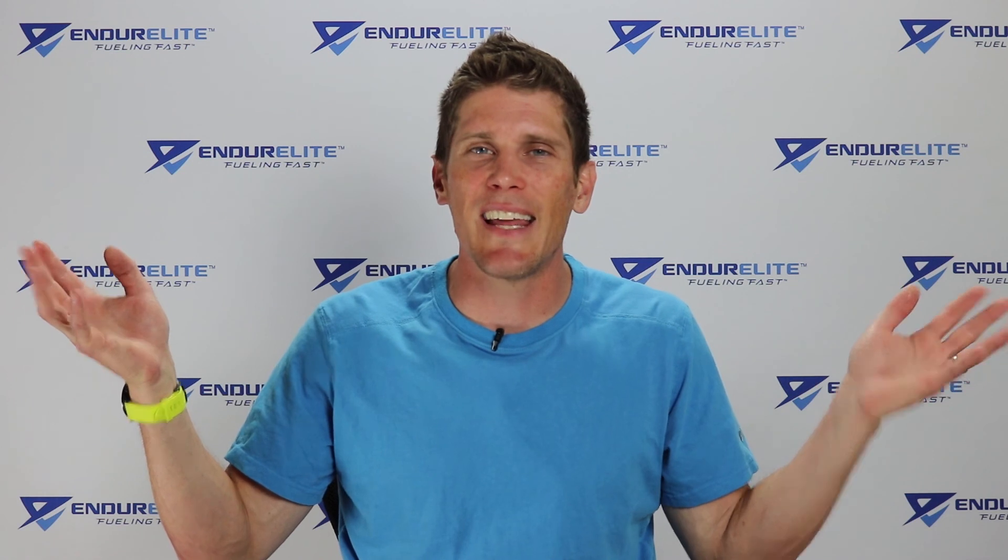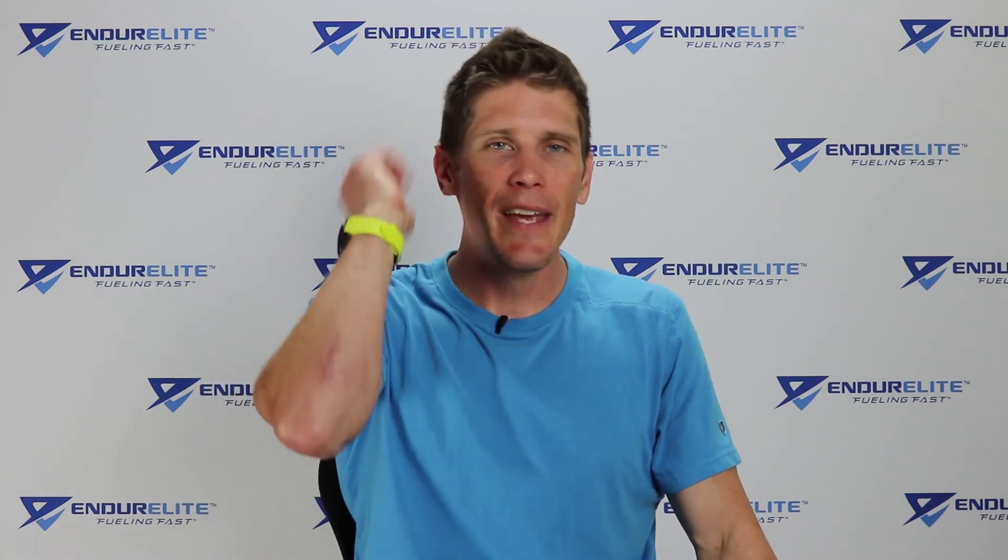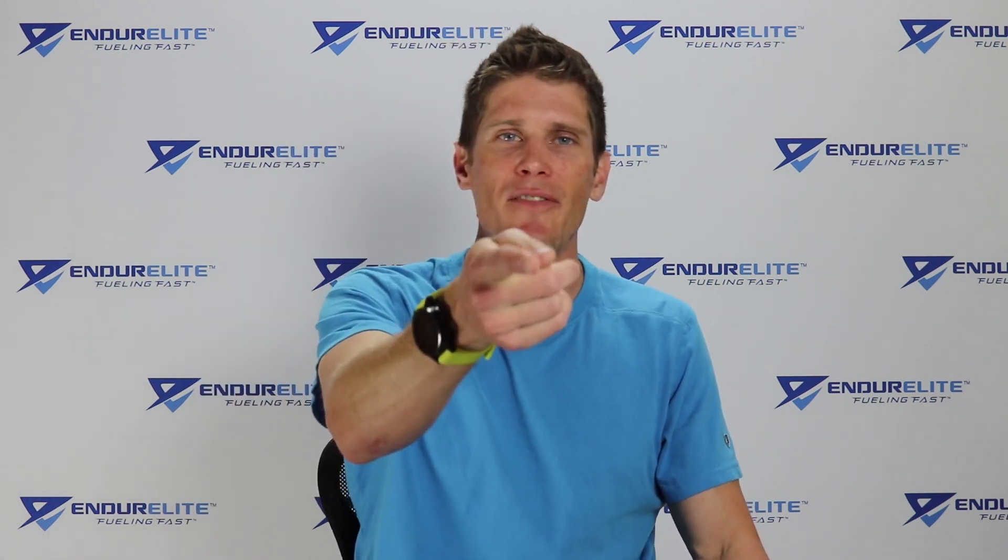Get social with us on Instagram and our Facebook training and nutrition club page. And until next time my friends, stay fueled, stay focused, stay fast, and stay informed.